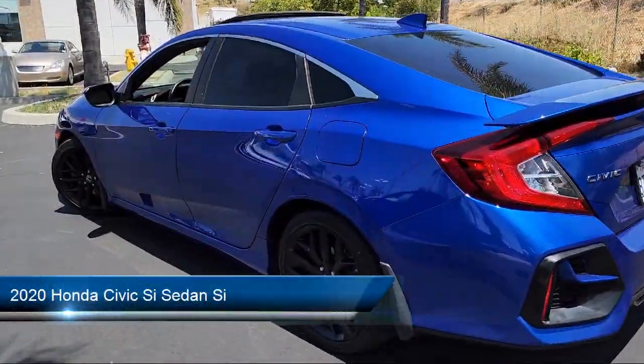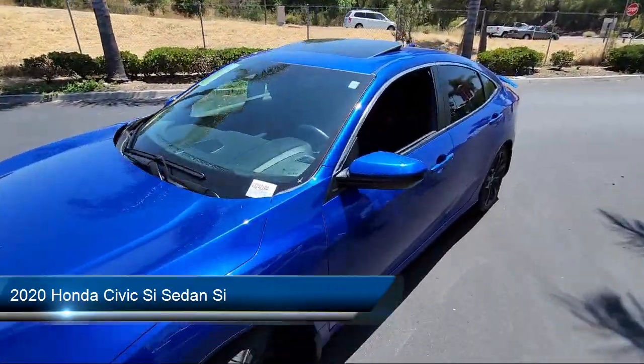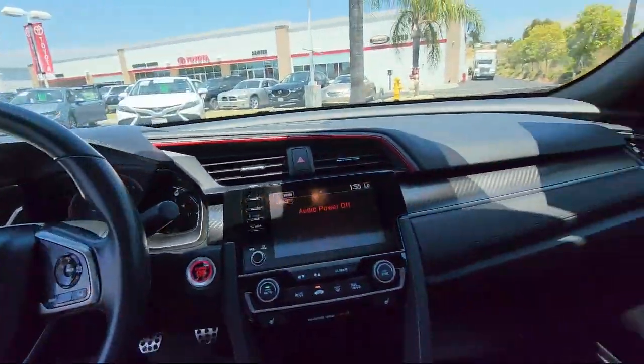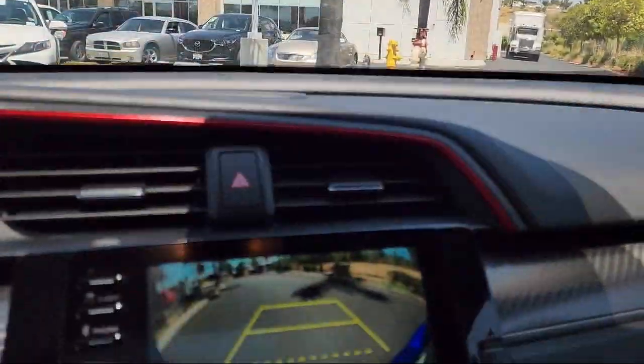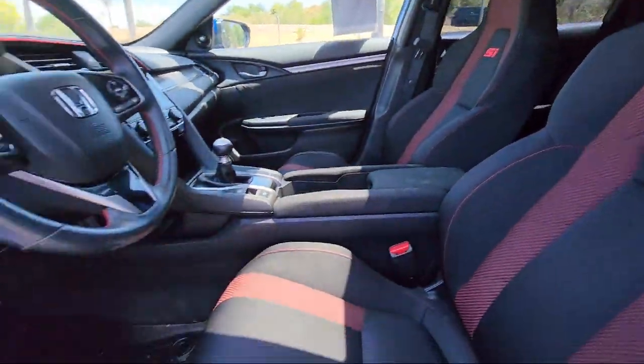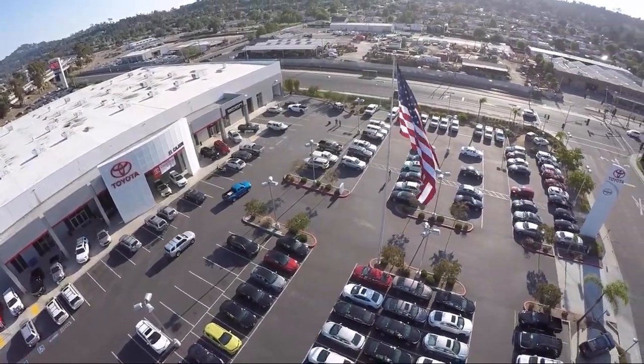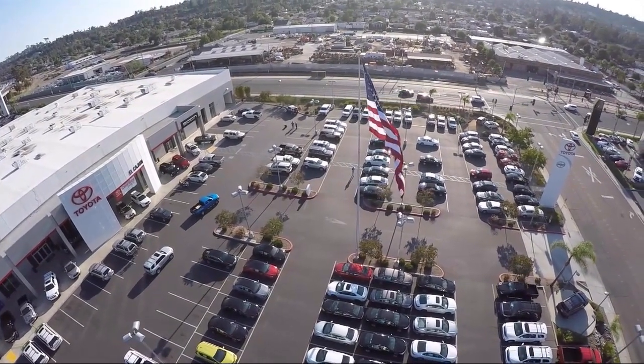It comes equipped with Smart Device Integration, Front Collision Mitigation, Heated Front Seats, Lane Keep Assist, Bluetooth Smartphone Integration, Leather Steering Wheel with Auto Tilt-Away, Powerful and Efficient Turbo Charged Engine, Auxiliary Audio Input, LED Headlights, HD Radio, and has less than 35,000 miles on the odometer.